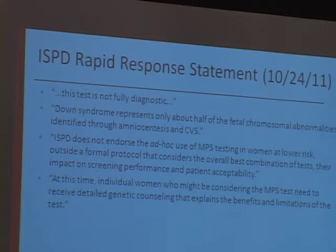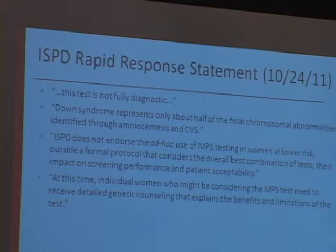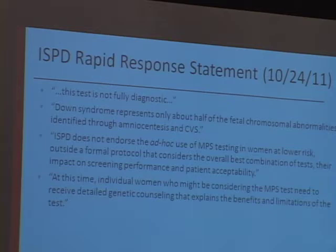The one statement that was out there early on was from the International Society of Prenatal Diagnosis, put out in October 2011, coinciding with Sequenom launching their test. Key points: the test is not fully diagnostic — it can't be called the same as CVS or amnio. Down syndrome is only a portion of fetal chromosome abnormalities identified through amnio and CVS, so it's not a replacement. They were not endorsing ad hoc use of this multiple parallel sequencing testing in lower-risk populations outside a formal protocol. They also thought women considering the test need to receive detailed genetic counseling about the benefits and limitations.